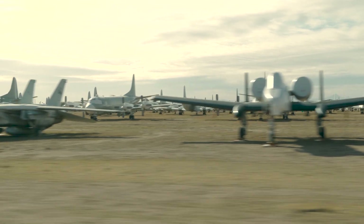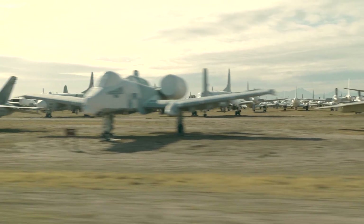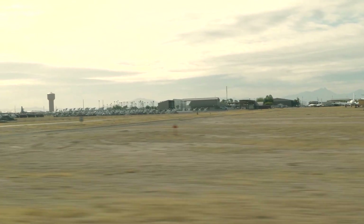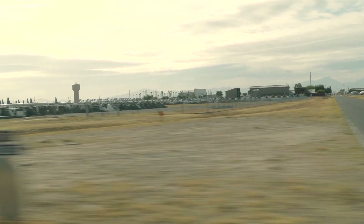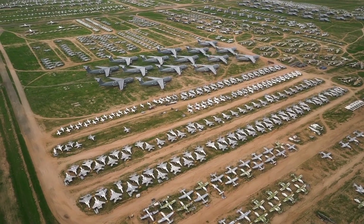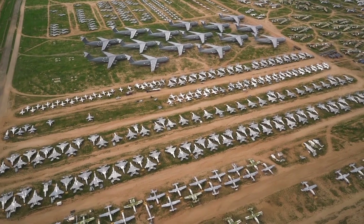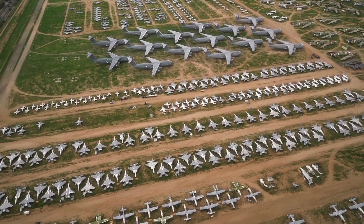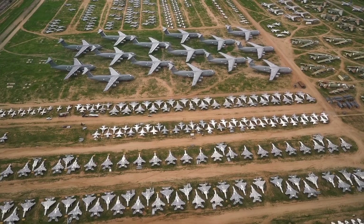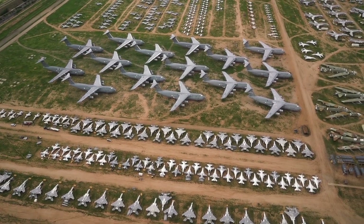Driving along the rows of aircraft in the Boneyard is like touring a museum of aviation history. The A-10s sit alongside other iconic aircraft that have been here for many years. In this dramatic aerial footage you can get a sense of the vast scale of these storage yards. More than 4,000 aircraft are kept here, although the inventory fluctuates depending on need, intake of new arrivals, and sales to foreign governments.